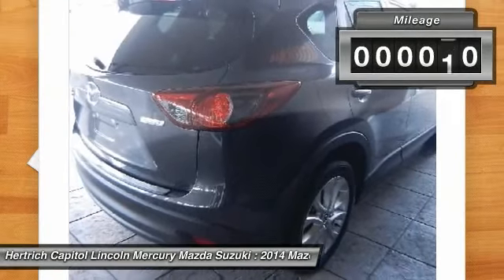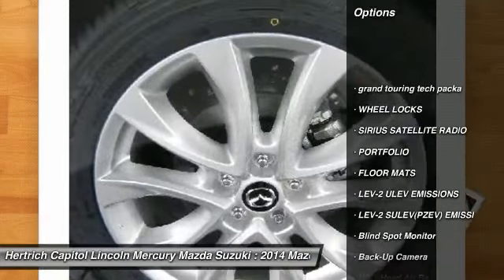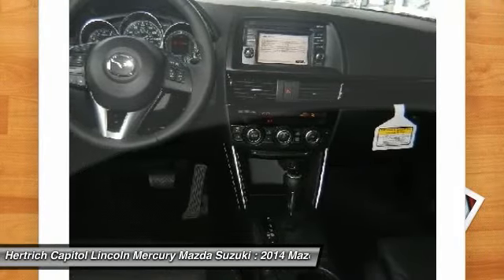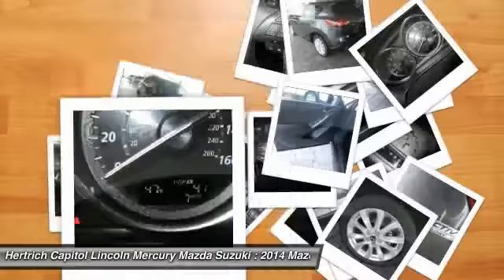You will find that this vehicle is loaded with options like Wheel Locks, a Smart City Brake Support System, Auto Dimming Rear View Mirror with Homelink, Advanced Keyless Entry System with Auto Leveling Xenon Headlights, GT Tech Package Incorporated, Navigation System, Dynamic Stability Control (DSC), and an Engine Immobilizer and Event System.